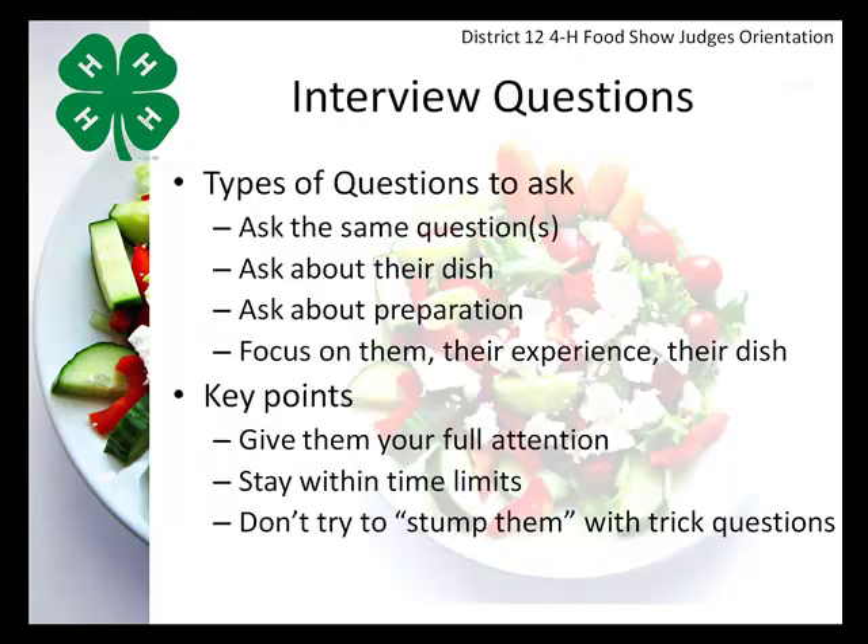Unlike junior and intermediate 4-H members, senior 4-H members are asked questions that are not necessarily available for them to study ahead of time. They should have a general knowledge within each criteria not only about their own dish, but about other foods, dishes, ingredients, and scenarios involving food safety, ingredients, and calorie and serving sizes. You will use a list of questions provided by the contest superintendent — not disclosed until the day of the event — and those same questions should be asked to all senior division participants you're evaluating.